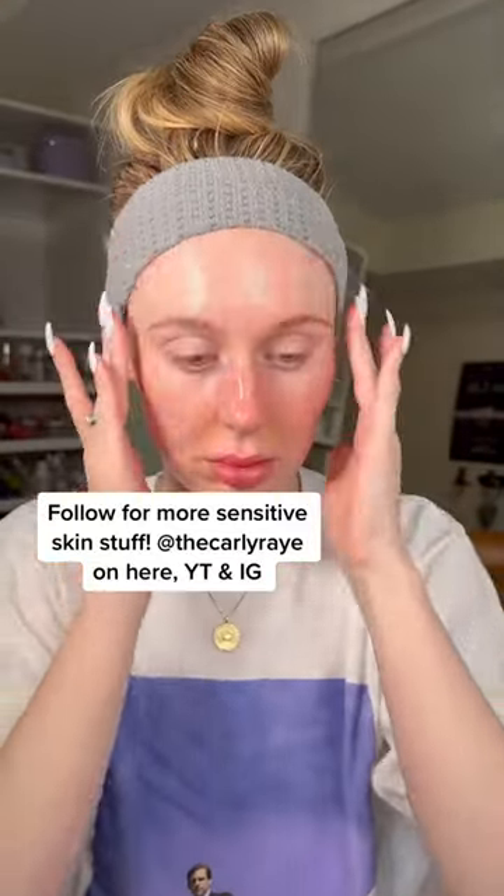Let me know in the comments if you use the gel or the cream. And for more sensitive skin stuff like makeup, skincare, and hair, hit follow.